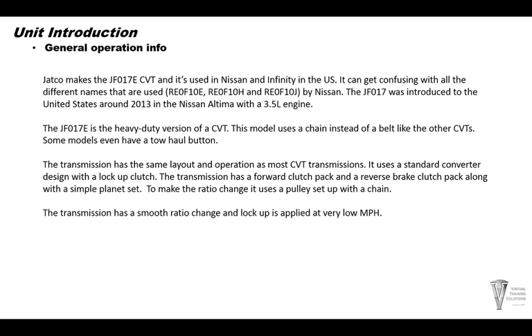The JF-017E was introduced in the United States around 2013 in the Nissan Altima with a 3.5 engine. The JF-017E is what they consider a heavy-duty version of CVT. This model uses a chain instead of a belt, and it also actually has a tow-haul button in some models.